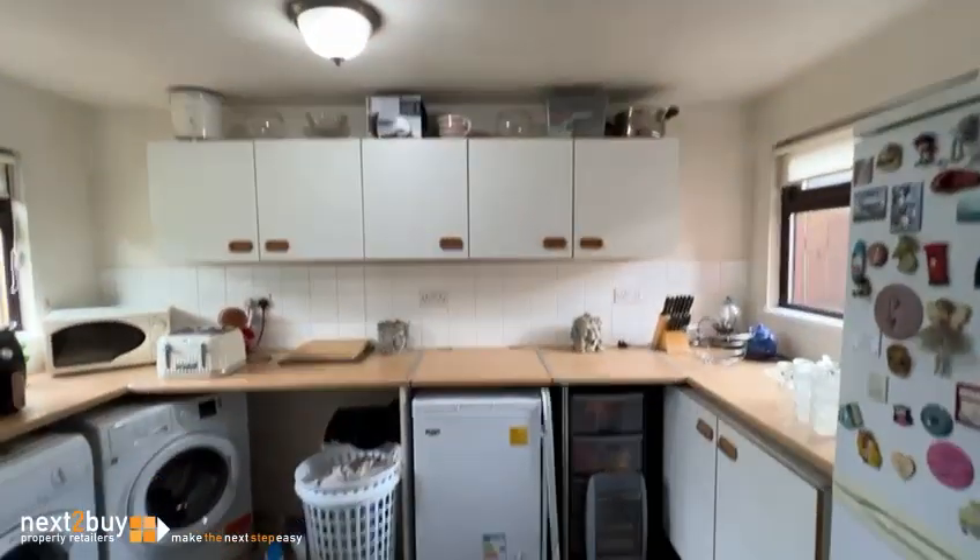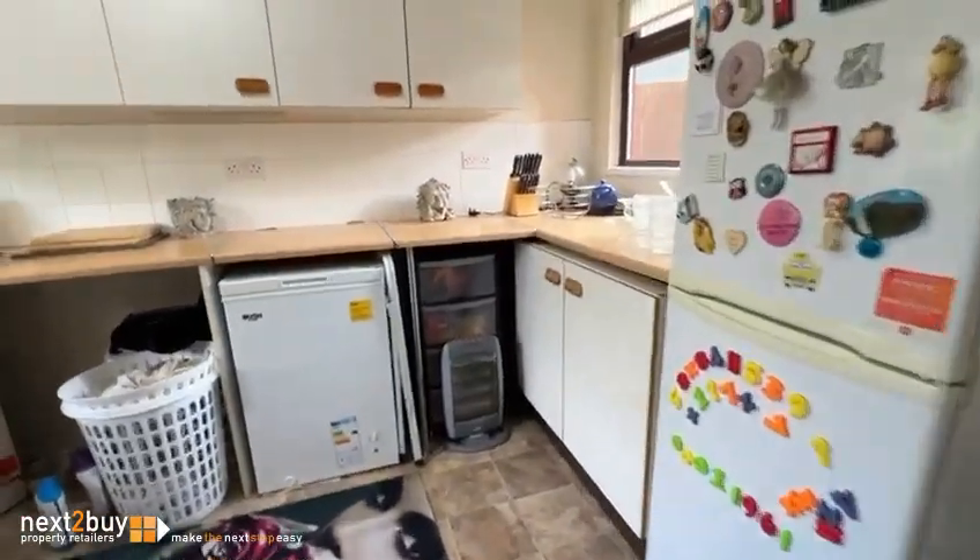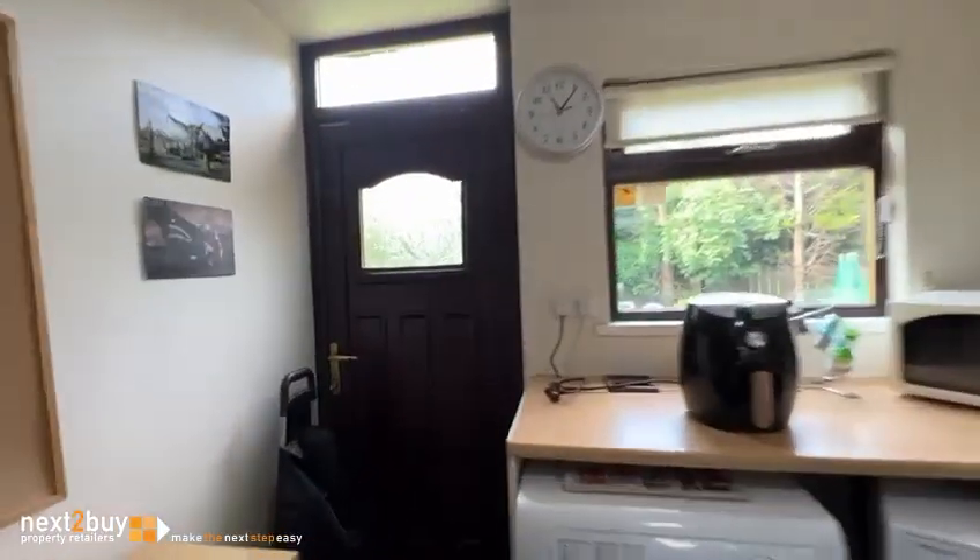Heading through, we have a utility. We've got cupboards above and cupboards below — a good-sized utility which leads us to the rear.